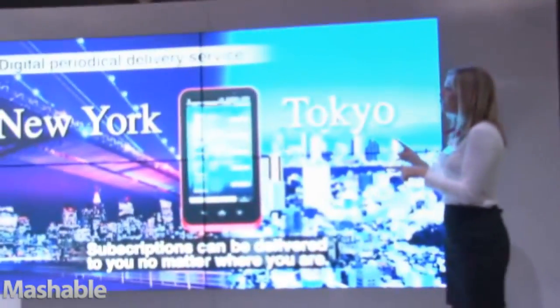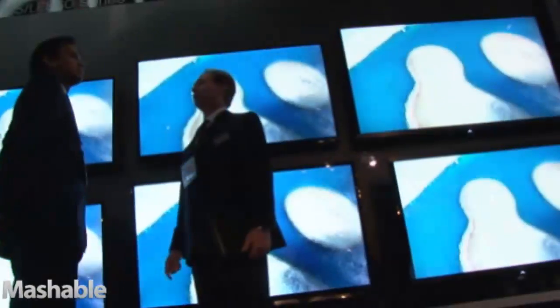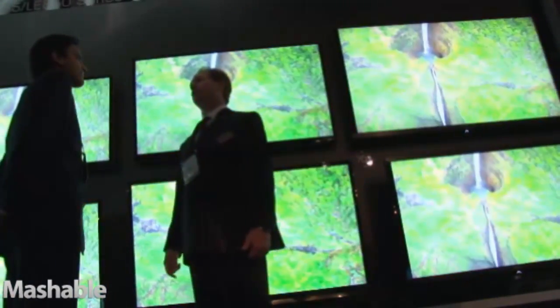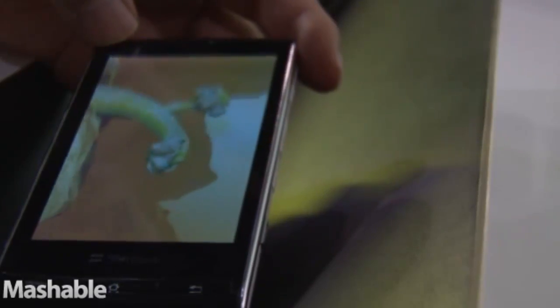We have video panel walls using the 60-inch thin-bezel product. We also have the 70-inch TVs that we're announcing here at the show. In addition to that, we also have 3D mobile phones that we're showing here in addition to the 3D TVs.